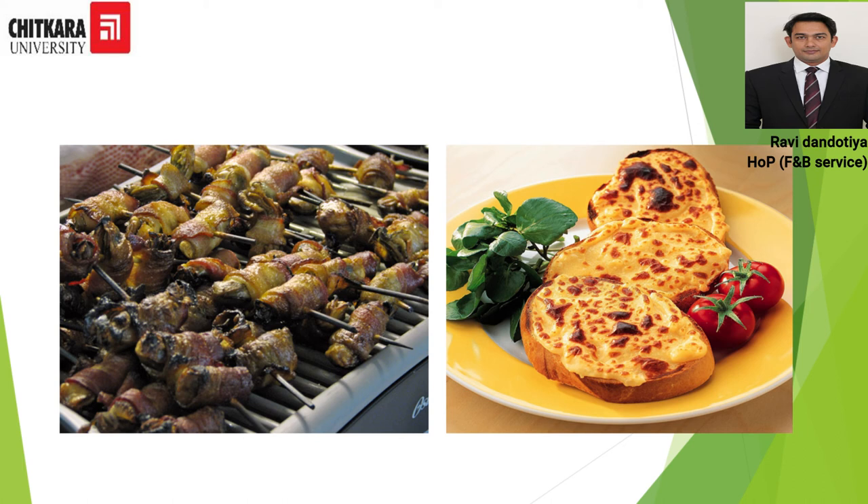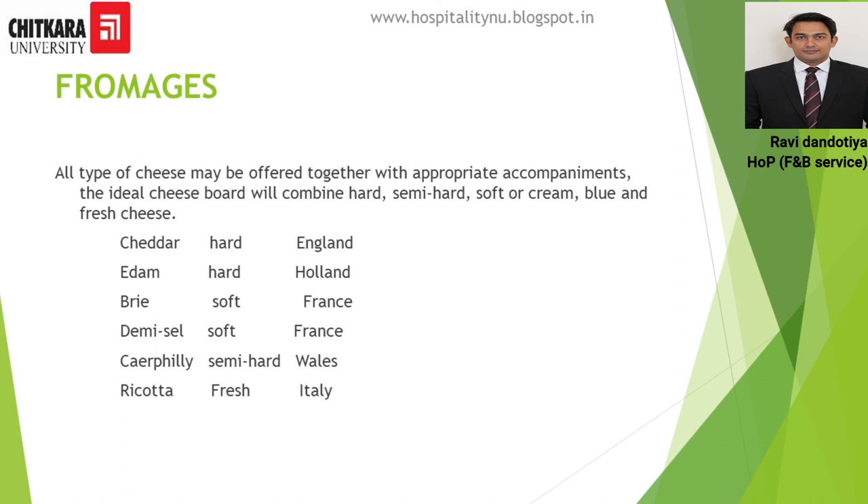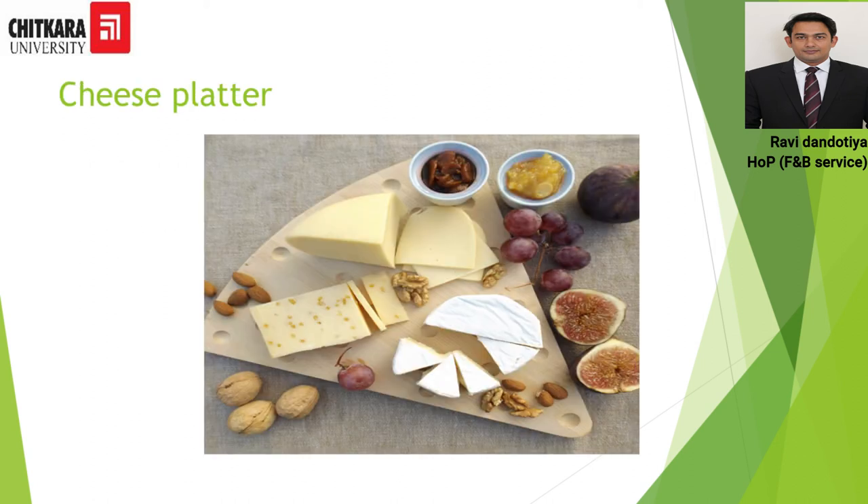Along with savory, fromage is also served. In the 17-course menu, savory and fromage are separate courses, but when reduced to a 13-course menu both are combined — either savory or fromage is served. Fromage means cheese. Various styles of cheese can be served such as cheddar, Edam, brie, Demi-sel, and ricotta. They are presented on a cheese platter with assorted cheeses and various accompaniments served to the guest.